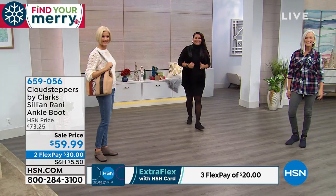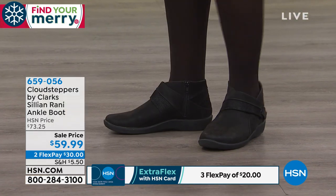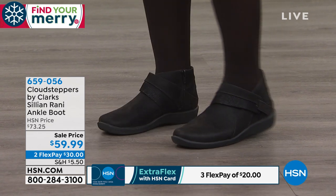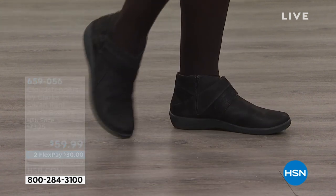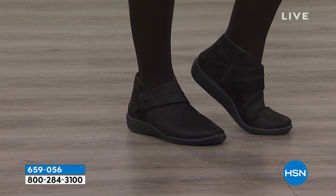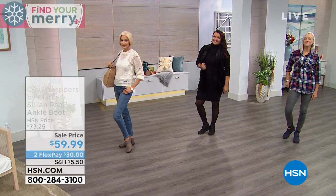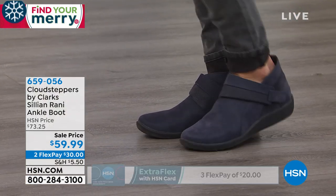You feel like you're wearing a slipper because the bottom is jersey-lined, and that part is also removable. This is from our Cloud Steppers collection — if you haven't tried Cloud Steppers, I urge you to try them because once you put your foot in them, you're pretty much addicted.